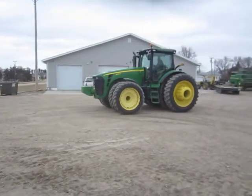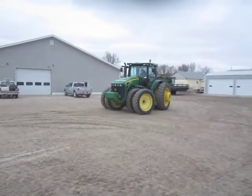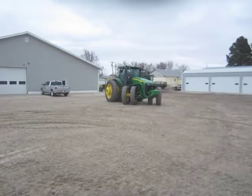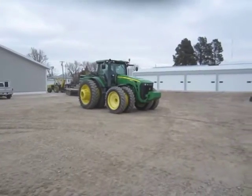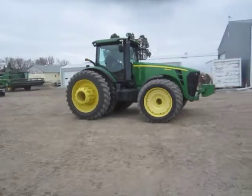16 front weights, 2,800 pound rear wheel weights on each side. It is guidance ready and has beacon lights. Rear duals are 480-80R50, front duals are 380-80R38. For more information call Henry at 402-719-8206.